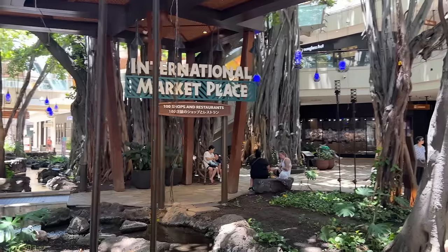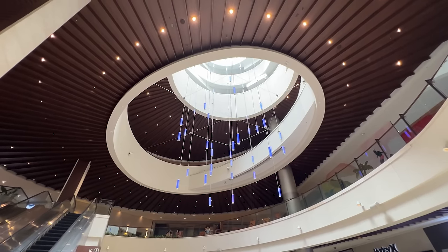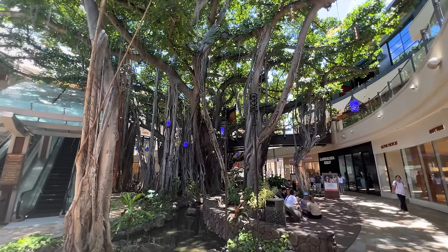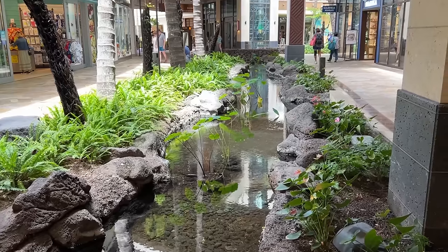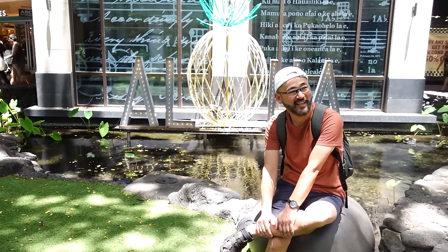We are on the way to the next place, walking through International Marketplace. This place is beautiful. I remember when I was younger this place looked completely different — they did a complete overhaul and remodel of the area. Now it's more like these major shops, though they have some unique shops here as well. What I like especially are the little pockets of streams and gardens — it's beautifully landscaped with lots of places to sit down. This is one of my favorite places to just sit down, bask in the sun, and just relax.